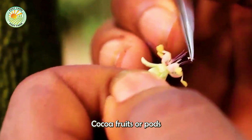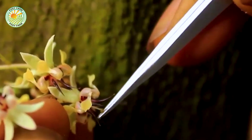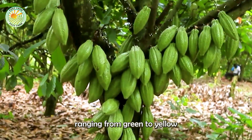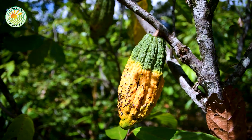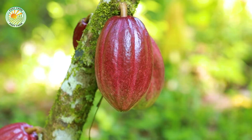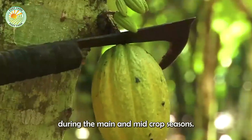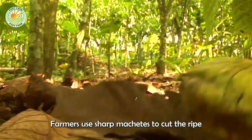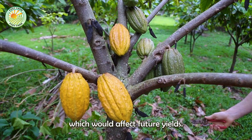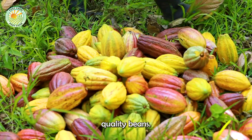Cocoa fruits, or pods, take about five to six months to mature after pollination. The color of the pods varies depending on the variety of the cocoa tree, ranging from green to yellow to reddish hues. Harvesting typically occurs twice a year, during the main and mid-crop seasons. Farmers use sharp machetes to cut the ripe pods from the trees, ensuring they do not damage the branches, which would affect future yields. The timing of the harvest is crucial, as overripe pods can lead to poor quality beans.